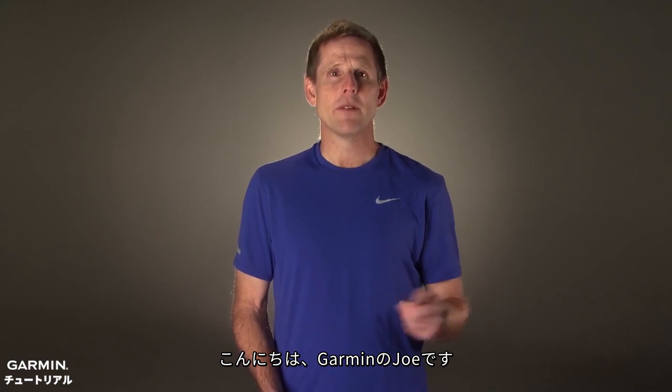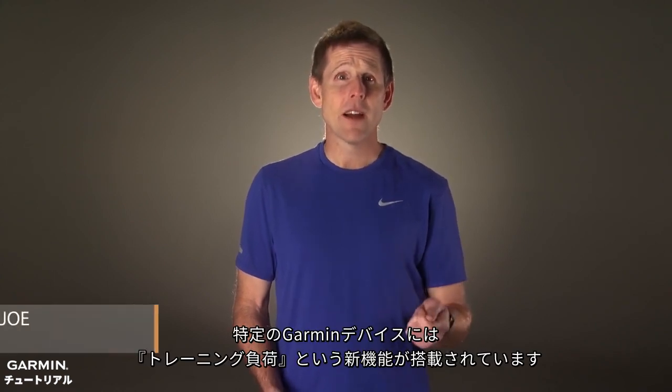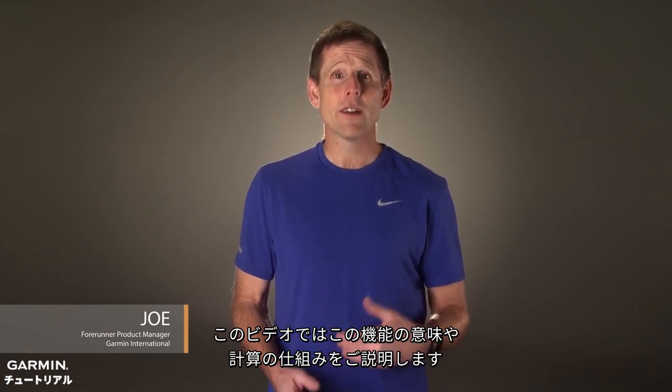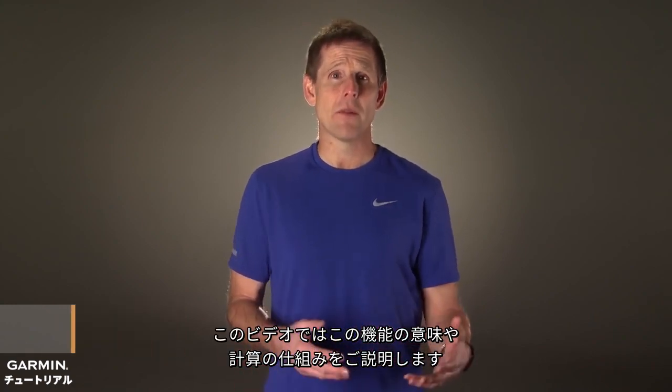Hi, I'm Joe from Garmin. Select Garmin devices have a new feature called Training Load. In this video, we are going to discuss how it is measured and what it means.